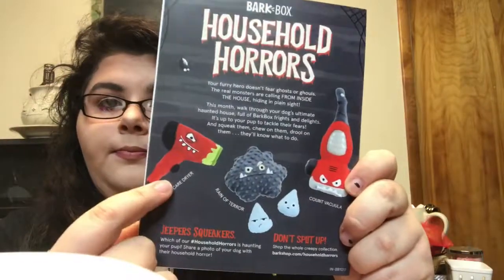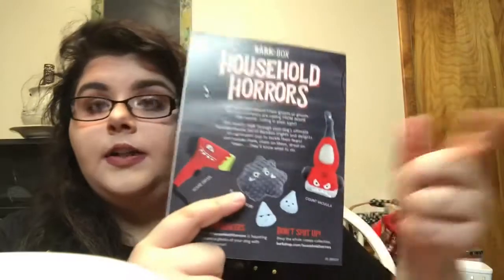Do you like them? Get your toys, baby. So we have the Scare Dryer, Reign of Terror, and Count Vacula. She is in love with this one — that's what you're hearing in the background. I am obsessed with this Bark Box this month. I think she scared herself because she just ran into the living room, but she got it out.